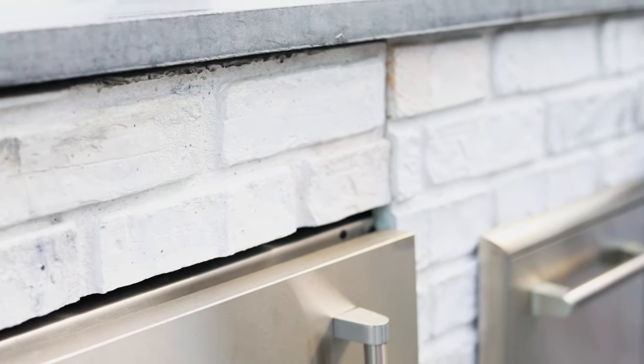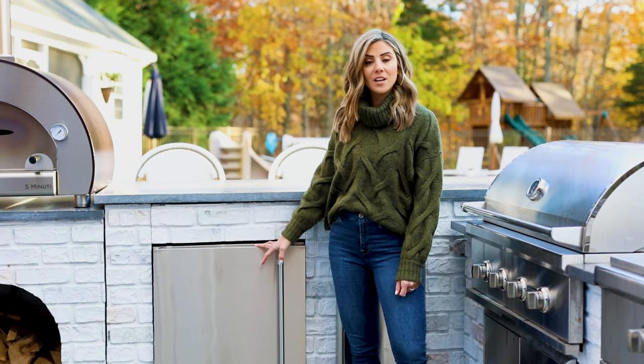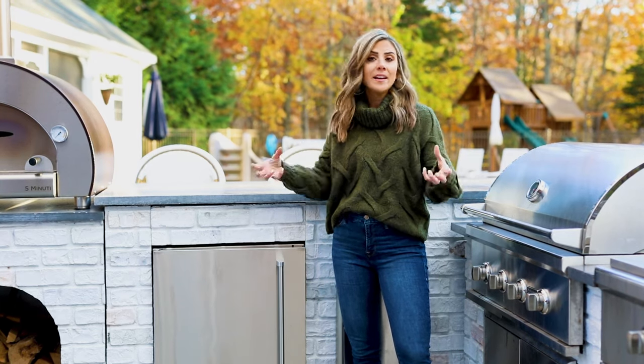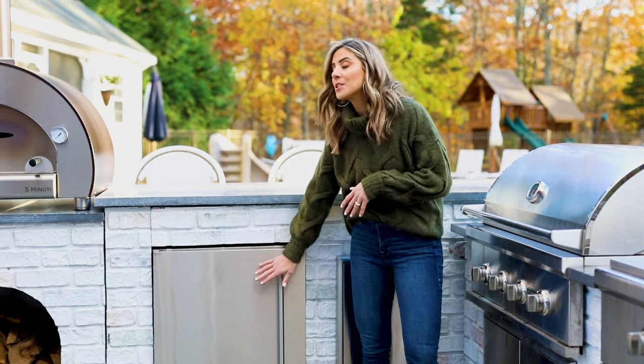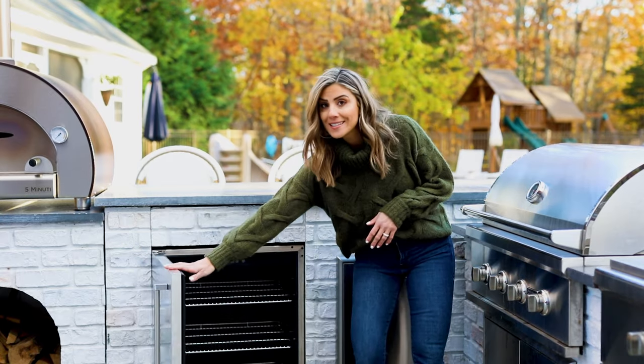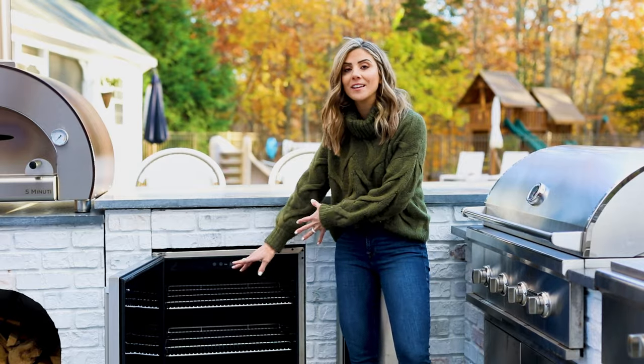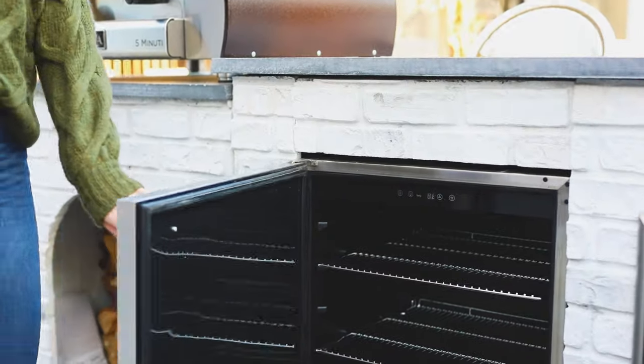It was important to us to have an outdoor refrigerator as a part of this kitchen, as a place to store meats, bar accessories, and ingredients, as well as a spot for the kids' drinks. With the pool right there, it's really nice that we can have everything out here to avoid the constant back and forth inside and outside.